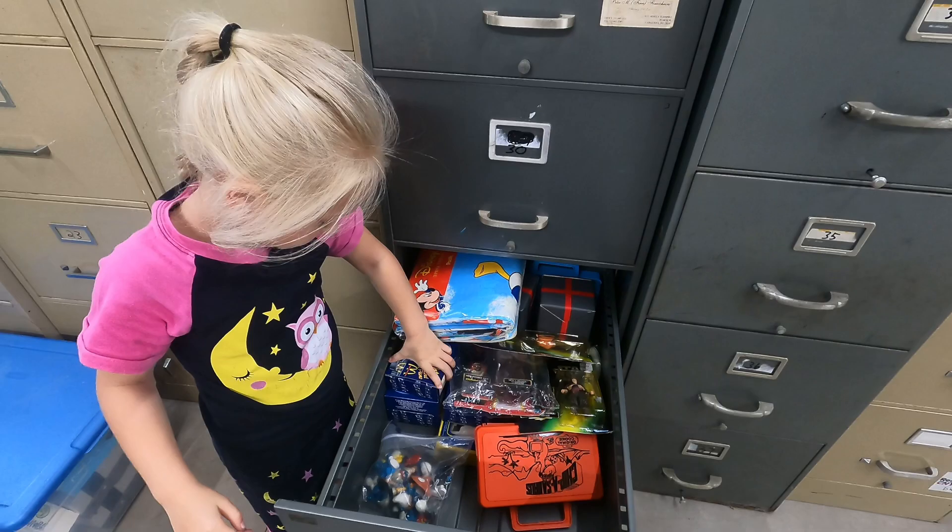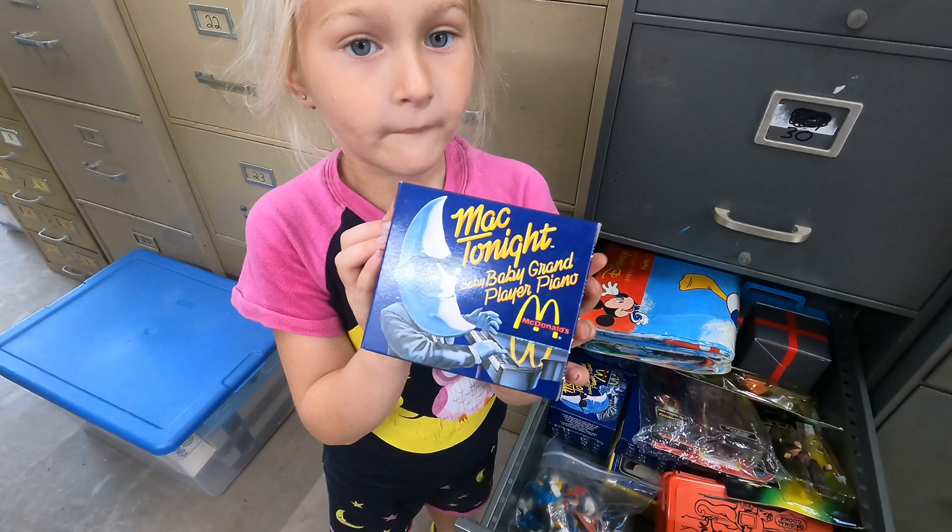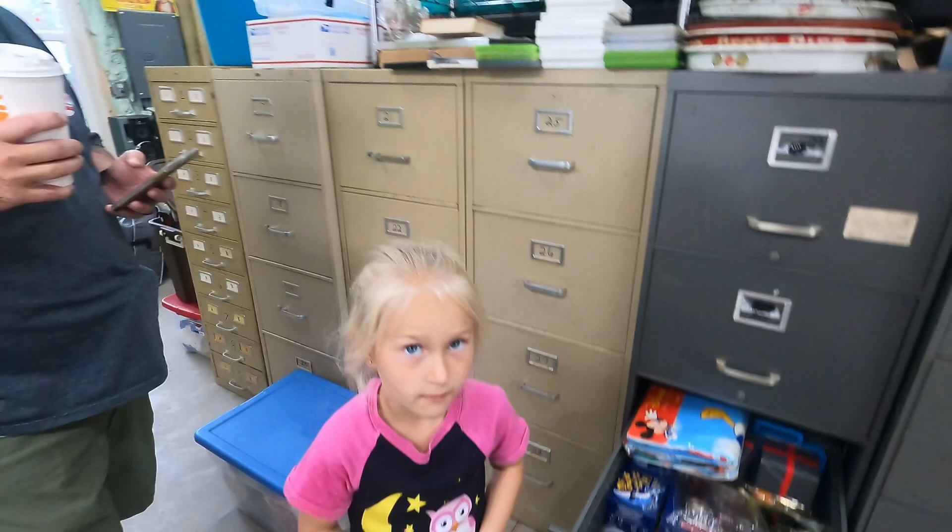D31 — grab one of those Mac Tonight pianos. We got one of these Mac Tonight grand baby pianos here. It did need a new battery but still sold for $20 plus shipping. I think we have another one going out later.